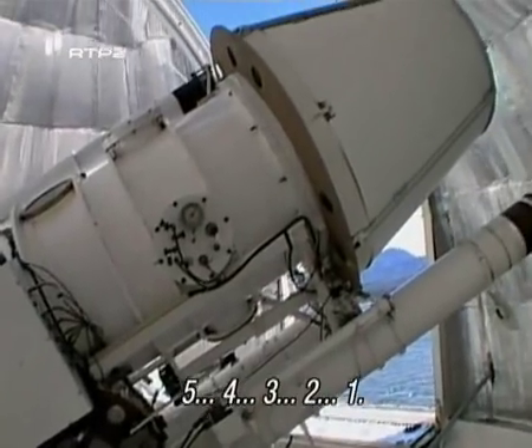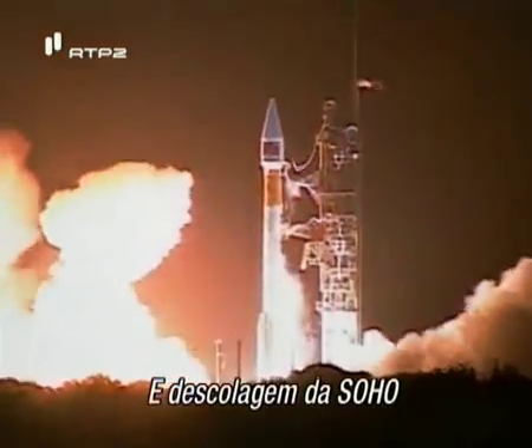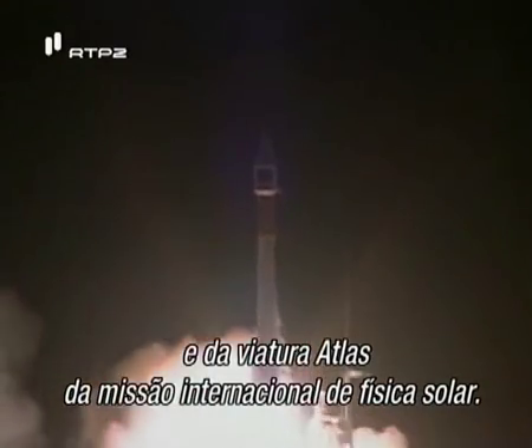Five, four, three, two, one. Ignition and liftoff of SOHO and the Atlas vehicle on an international mission of solar physics.